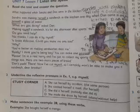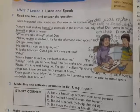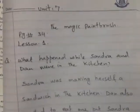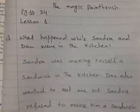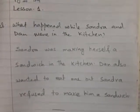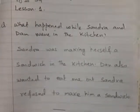Then she receives a cut on her hand and refuses to make him a sandwich. Now the question which is at the top — I'm going to give you the answer. You have to prepare the page with the unit number, name of the lesson, page number 34, and the question: 'What happens when Sandra and Dan were in the kitchen?' The answer is: Sandra was making herself a sandwich in the kitchen. Dan also wanted to eat one but Sandra refused to make him a sandwich.